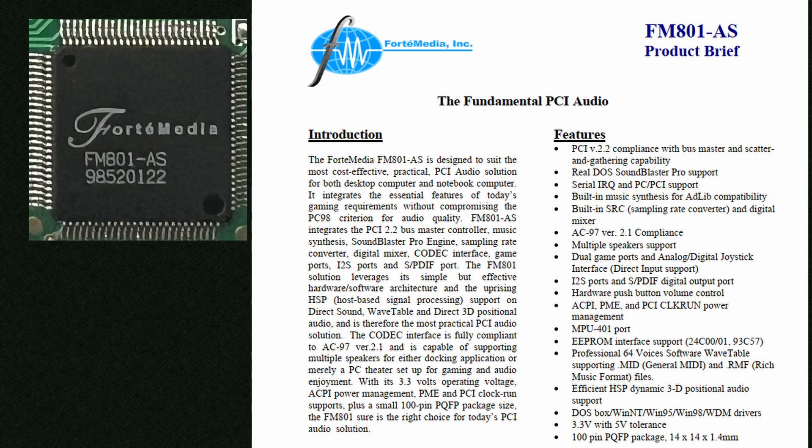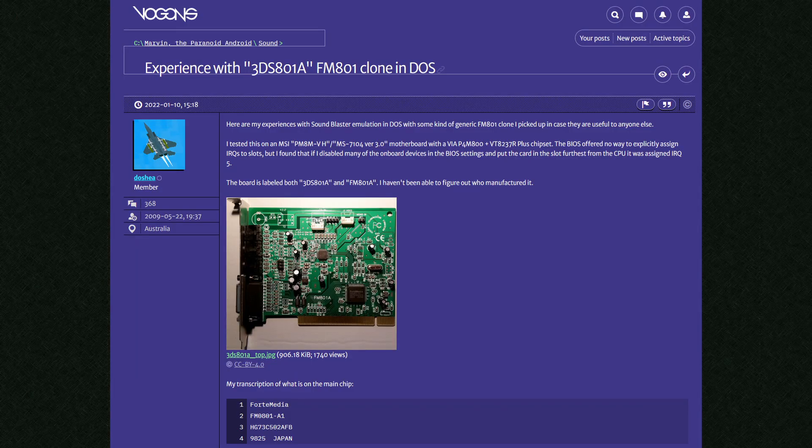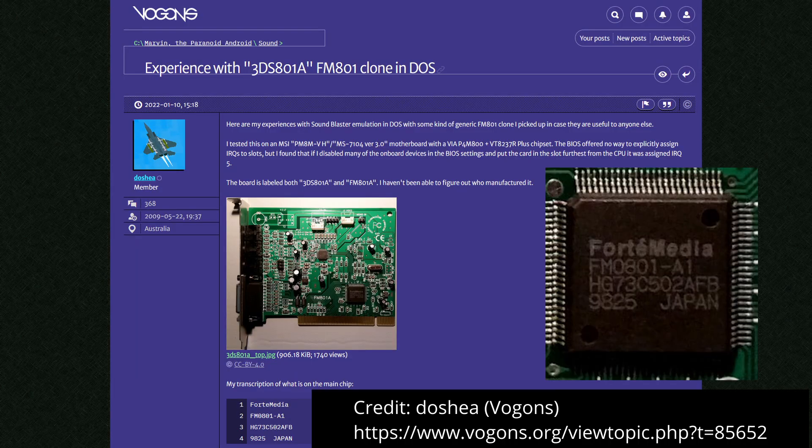There's also SBDIF output for digital audio and AC97 support for Windows. The AS variant of the chip was discontinued shortly after release and replaced with the AU variant which included SBDIF inputs and supported additional codecs for digital output including AC3 — really useful for the home theater PC market. I've seen at least one other variant, the FM801-A1, found on Vogon's. I'm assuming the differences are just the lack of the SBDIF header and PC-PCI pads.